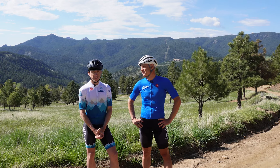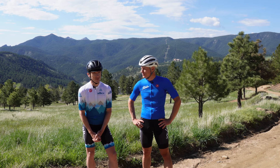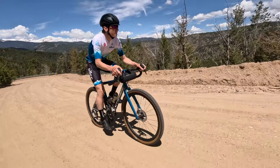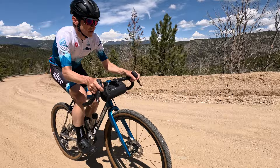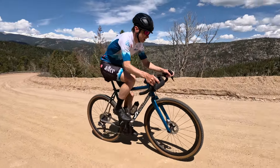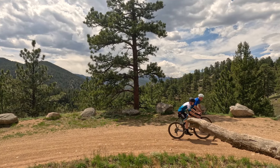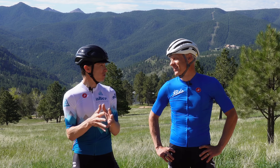I'm Chris Case of Alter Exploration, and this is Ben Delaney. We're incredibly excited to have you join us in this beautiful place here — Boulder, Colorado. One of my favorite places on earth to ride a bike. Every time I take somebody who hasn't ridden here before, they're blown away. It makes me appreciate where we live, what we have to ride, and it brings me great joy to showcase this place to them.